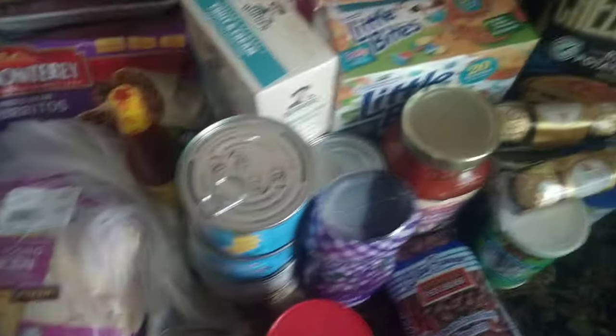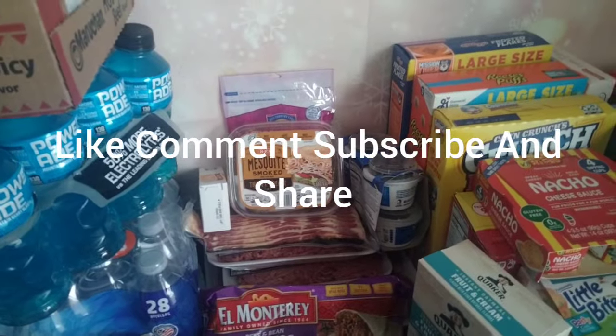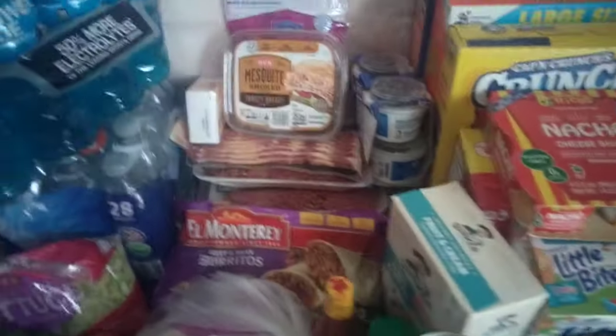I overdid it yet again, but I gotta hurry up because my battery is almost dead, so we gotta get this done. If you are new here, please make sure to like, comment, subscribe, and share. Don't forget to share. Hit the bell to be notified every single time she uploads and or goes live. Alright, now the housekeeping is out the way.